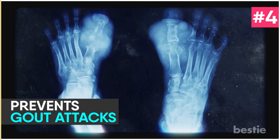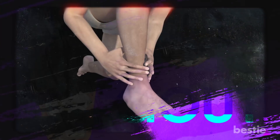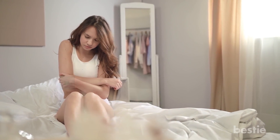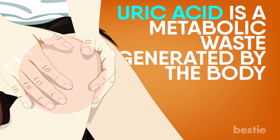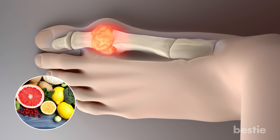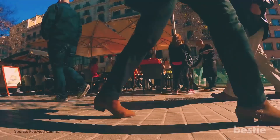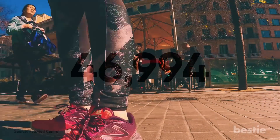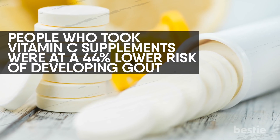Prevent Gout Attacks. Around 4% of Americans are affected by a specific type of arthritis known as gout. This painful inflammation of the joints is characterized by too much uric acid in the blood, causing sudden severe attacks of pain. Uric acid is a metabolic waste generated by the body; if there is too much, it crystallizes and gets deposited in the joints. Vitamin C helps reduce uric acid in the blood and thereby prevents gout attacks. One study followed 46,994 healthy men over 20 years and found that those who took vitamin C supplements were at a 44% lower risk of developing gout.